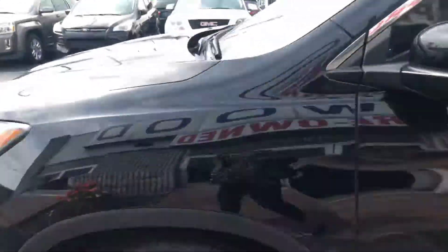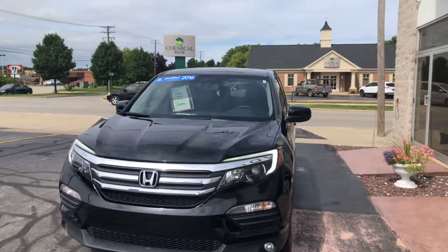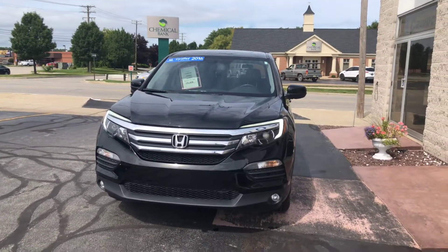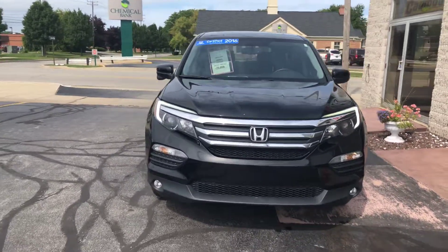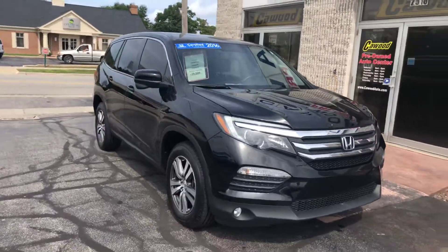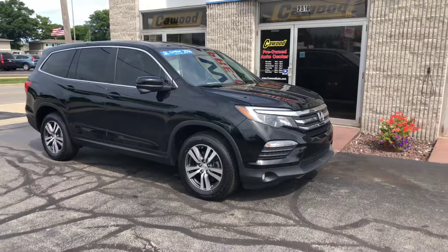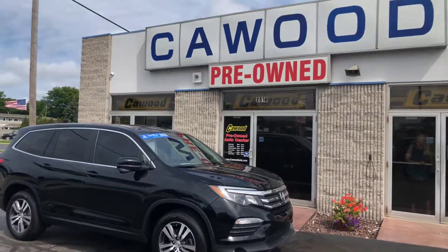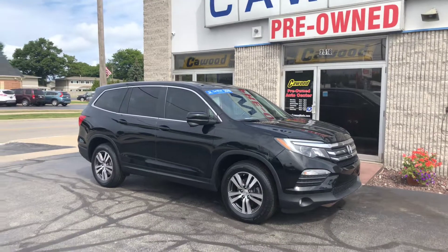Very, very nice vehicle. Honda certified, so you have the 12-month, 12,000-mile bumper-to-bumper warranty, and a 7-year, 100,000-mile powertrain warranty. That is upgradeable to an 8-year, 120,000-mile bumper-to-bumper. So stop by here at Kaywood Honda, take a look — any of the sales associates would be very happy to help you.